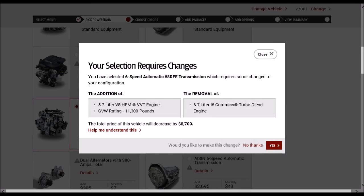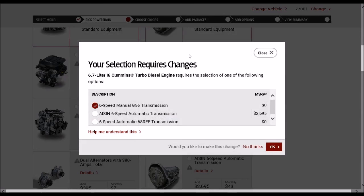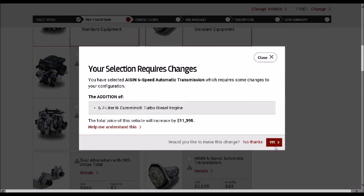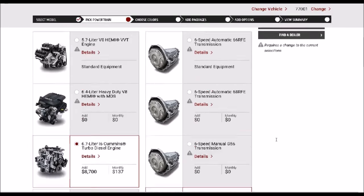Now, it says right here if I select that transmission, it's going to put me in the 5.7-liter. If I hit yes, I can re-select that specific engine and it will allow me to pair it with the 68RFE. I can either pick a manual transmission, the AISIN, or the 68RFE. I'm going to select the AISIN transmission. Now, what I'm going to do is scroll down because, again, you still haven't been given an option to make this truck a dually yet, as you'll notice.